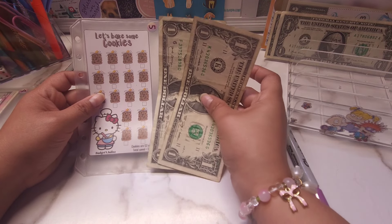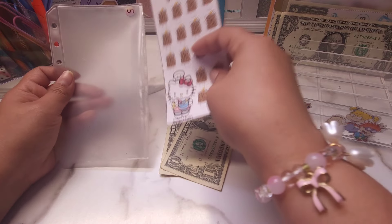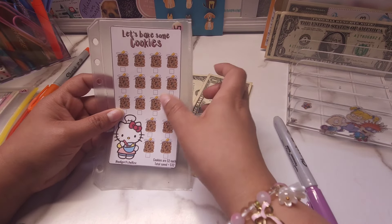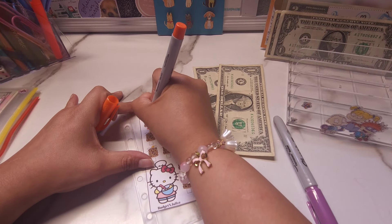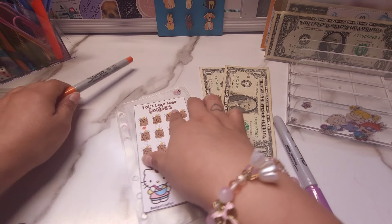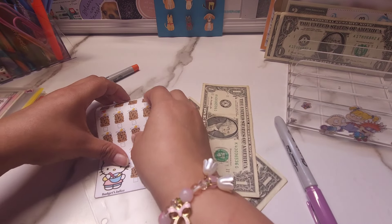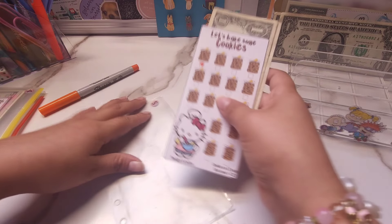Next, this challenge ended up receiving $2. And this is the Let's Bake Some Cookies Challenge. Now, every little set of cookies is worth $2. So we're just going to go ahead and do one little square today. And then once completed, this challenge does save you $32. I think this challenge is so cute, I love it.